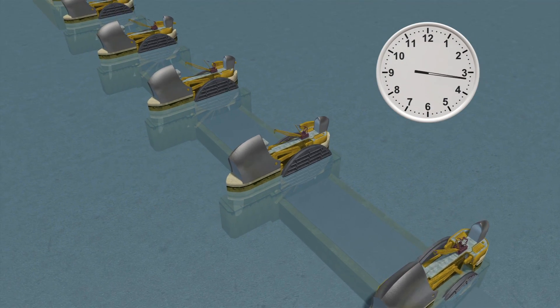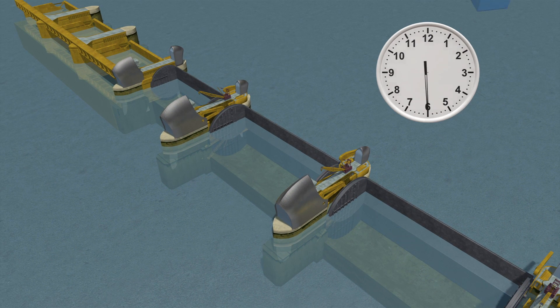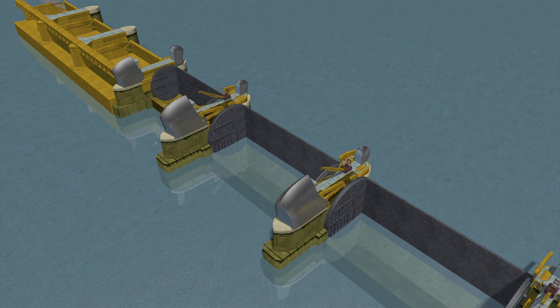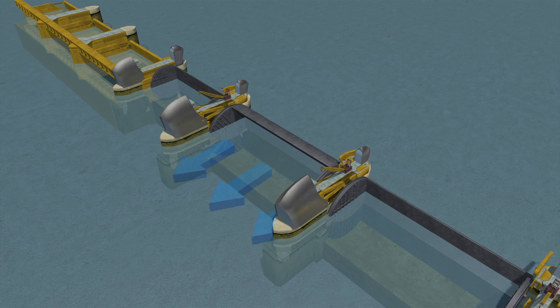When the closed position is activated, it takes 75 to 90 minutes for the gates to rotate upwards and create a steel wall that blocks the river. In an underspill position, it allows a controlled amount of water to pass under the gate and up the Thames.